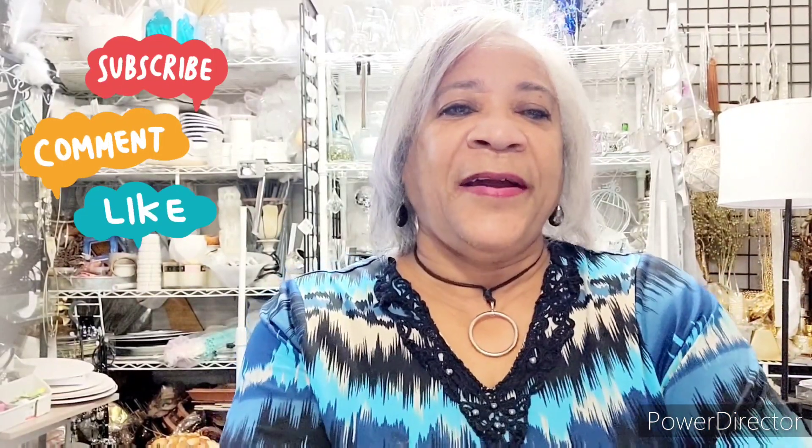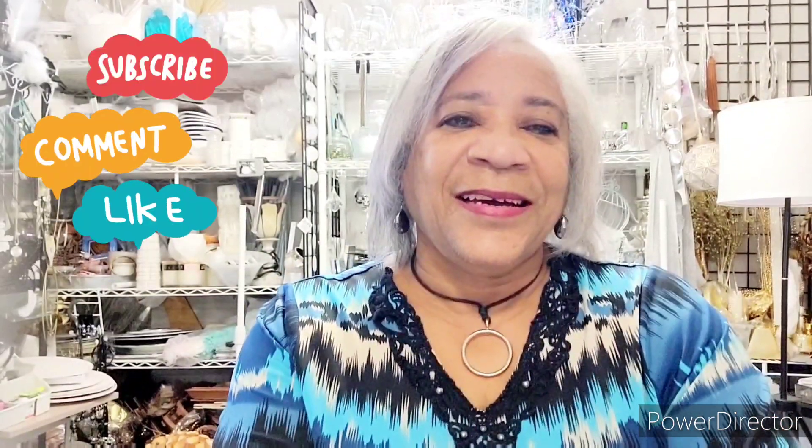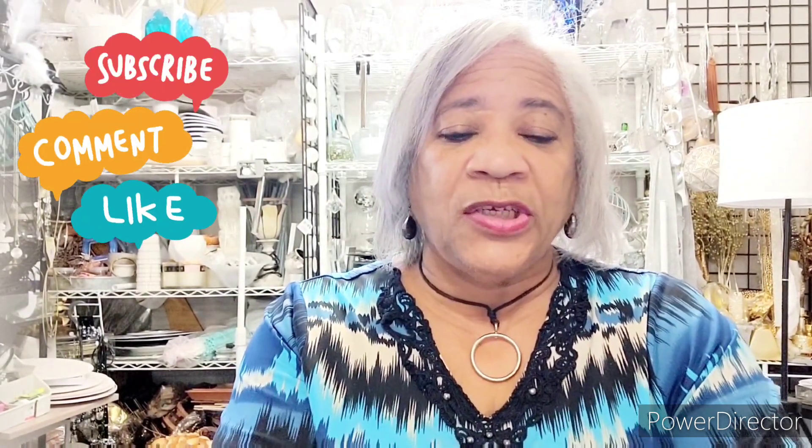Hello, you wonderful people out there. Good morning, good afternoon, good evening, wherever you are. Today, we will be doing a project.